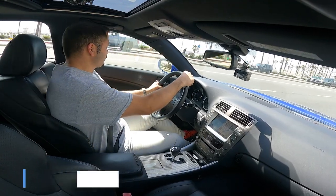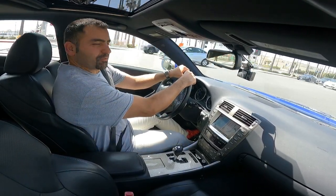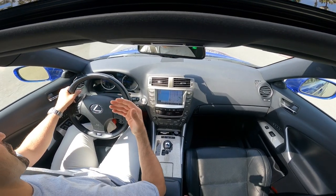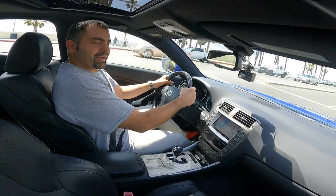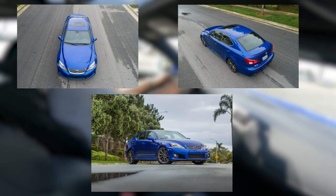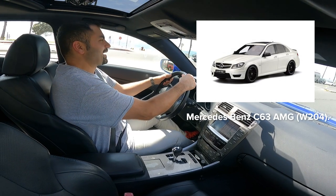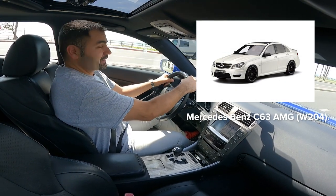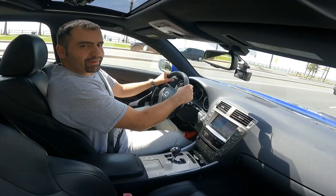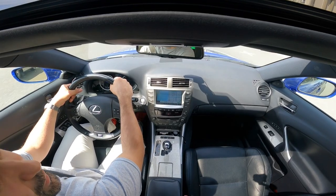Hey guys, welcome to the channel. This is Asan Shirazi. If you're wondering what you heard at the beginning of the video, yes, that is the sound of a V8 and it just sounded amazing. I am driving a 2008 Lexus ISF, and this is one of my dream cars. This car was meant to go head to head with the Mercedes-Benz C63 AMG and the BMW M3, but I would take this over those two cars.